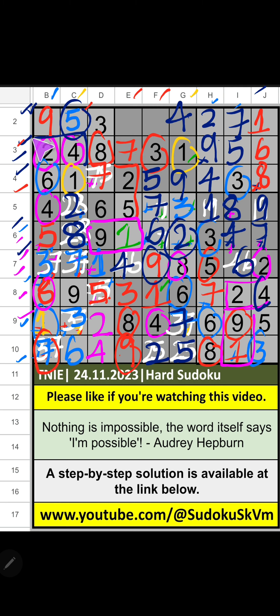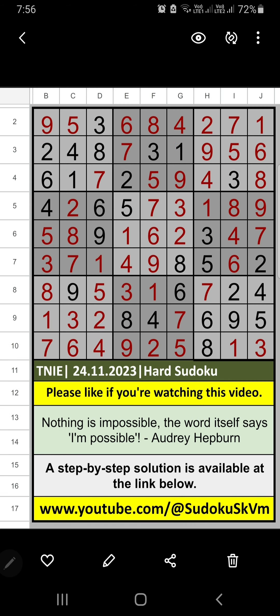Second grid and second row, column E, column F, two numbers are remaining: 6 and 8. It will come in one of these cells. Column E, we have 8. So, it can't come in the cell — 8 is confirmed here. Then 6 is here. If you have any questions, please leave a comment below. Please like and share this video. Thank you very much.